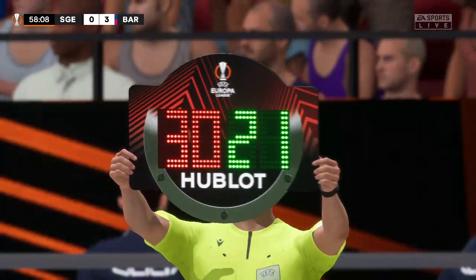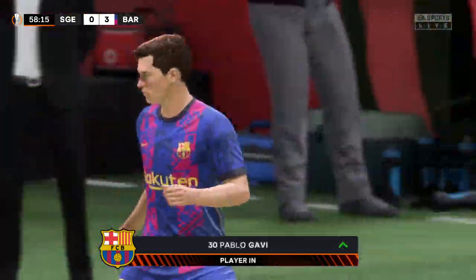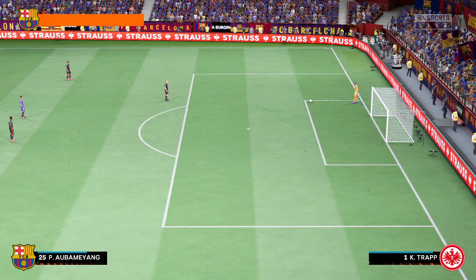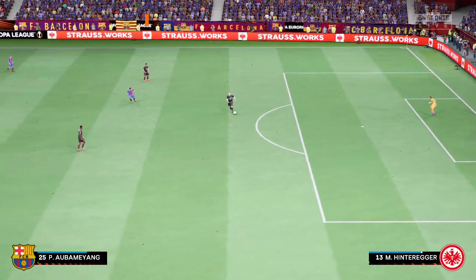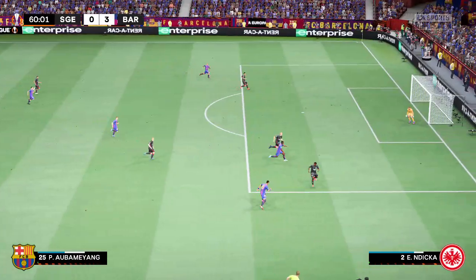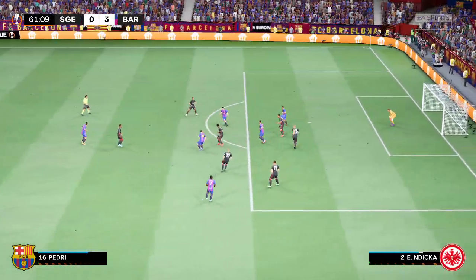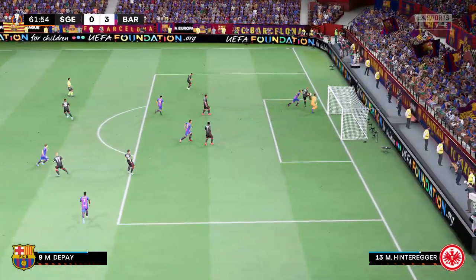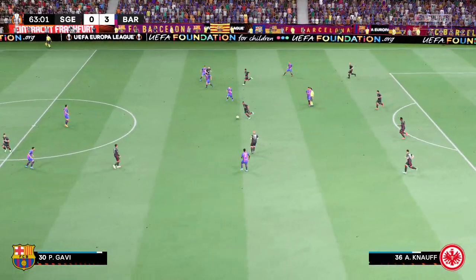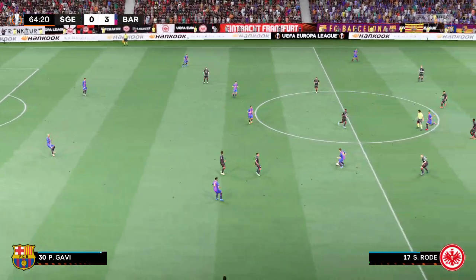Substitution time here. Ndika on the pitch, pressing high to win the ball. Pretty comfortable piece of defending. Depay tries his luck — fantastic reflex action from the goalkeeper. Aubameyang back involved.